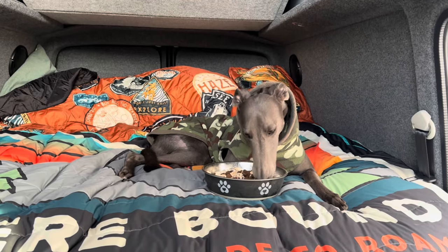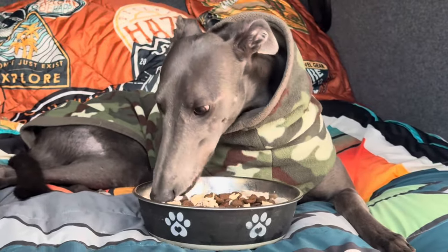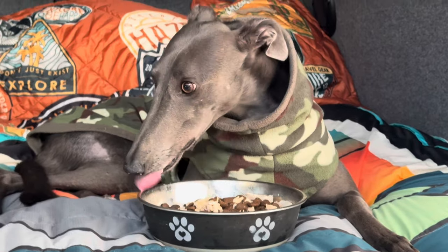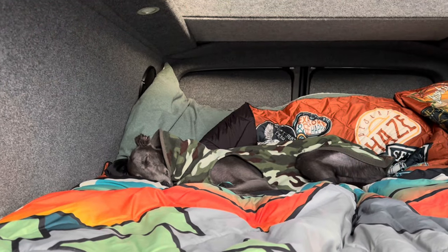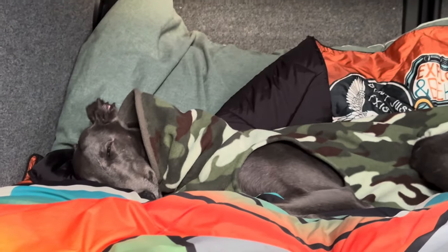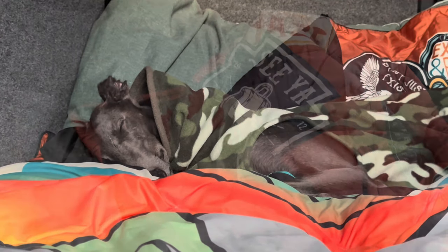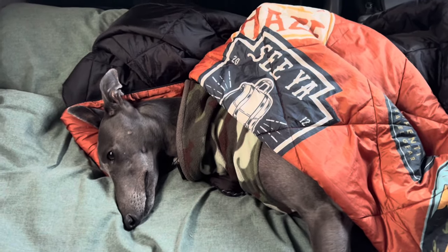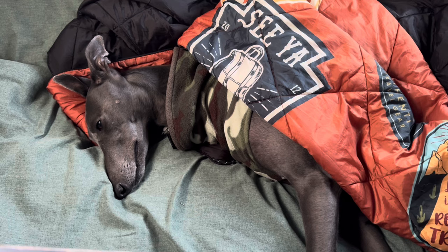Fairy had her dinner in the van tonight wrapped up nice and warm as it was getting chilly. She does love to be spoiled and eat her dinner in the van on the bed, and after that as usual she settled down to sleep. As the temperature dropped further as the evening went on she got wrapped up in a blanket to keep her nice and warm.